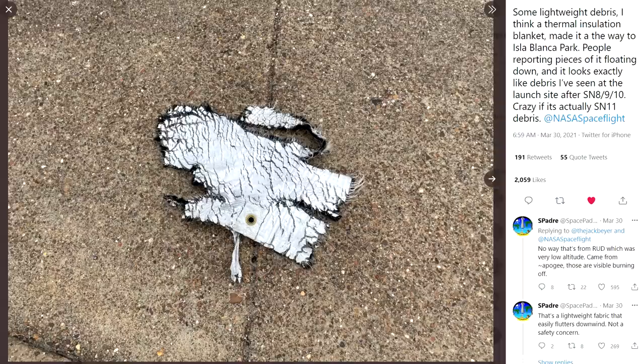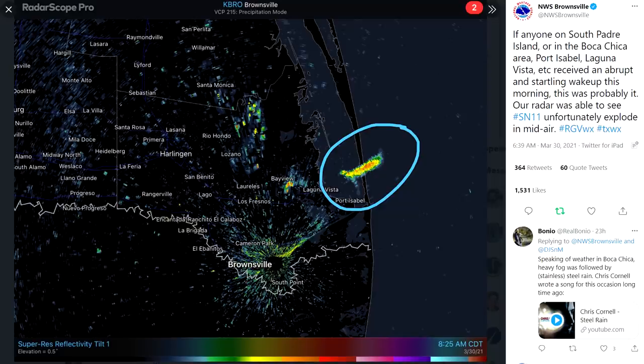SN11 — there's debris everywhere. There is a piece of debris found a couple of miles to the north, which is a very lightweight piece of insulation that must have fallen off when they were at altitude and sort of blown that way. The event was also big enough to show up on weather radar. So we know that it must have exploded in flight — it couldn't have hit the ground and exploded further. We know the tank came apart in multiple pieces and it was pretty energetic. We're told the flight termination system didn't activate.